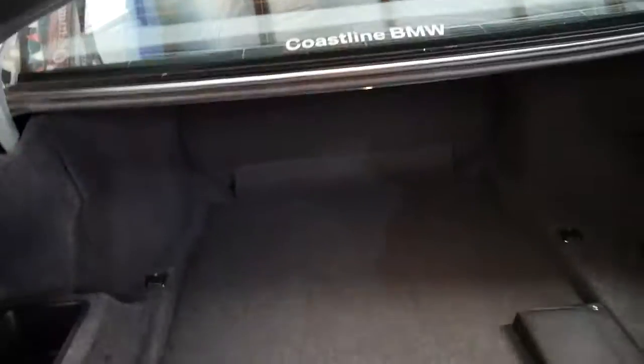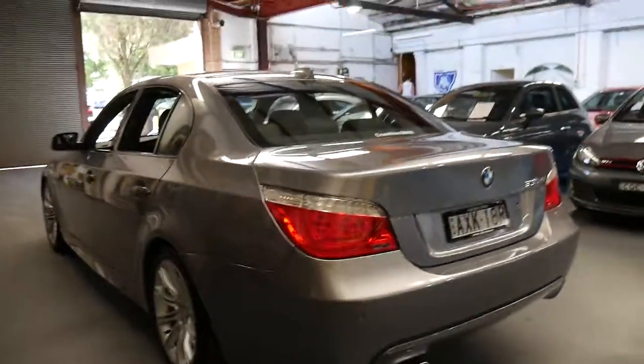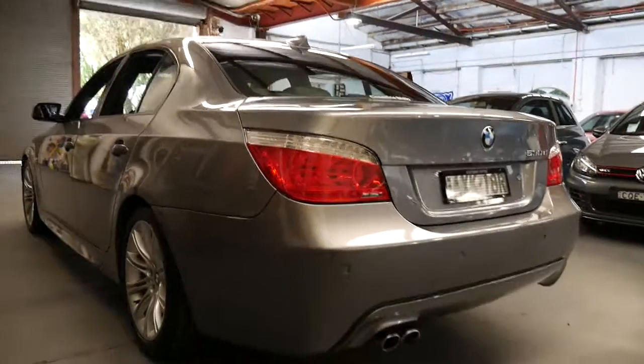As I said, it does have two remote keys. It's not been smoked in, it's not had a dog in it, it's never had a major accident, and it's got very low kilometres.